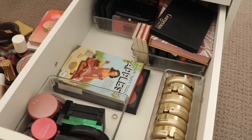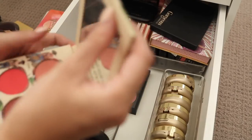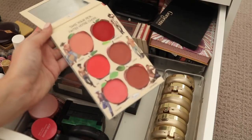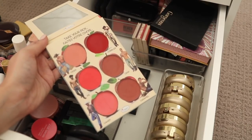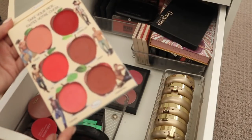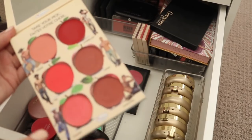I've got the Balm How About Them Apples palette which I actually really liked. Palettes are so hard because I don't reach for them a lot — it's funny, with eyeshadows I will, but with cheek products I tend to not reach for them quite as much. I think I'll put this in the maybe pile. It's starting to crack a little bit here but I love these colours — they're just so nice for autumn/winter.